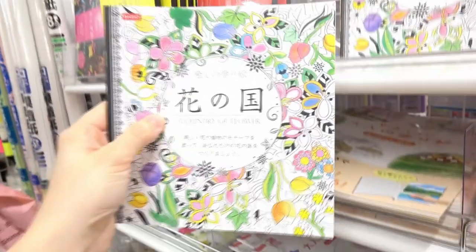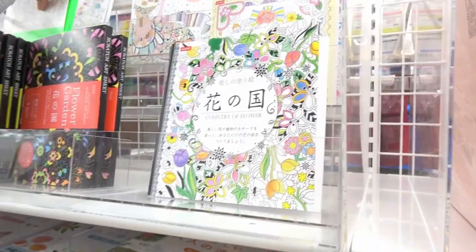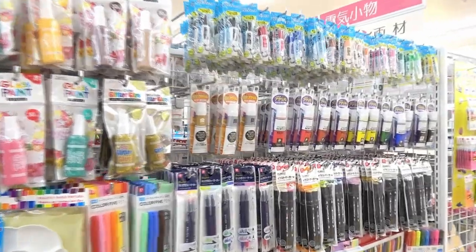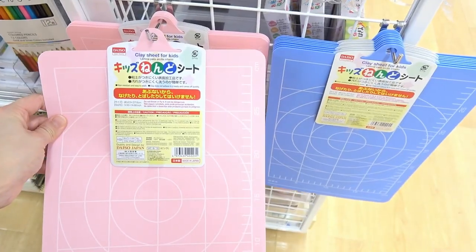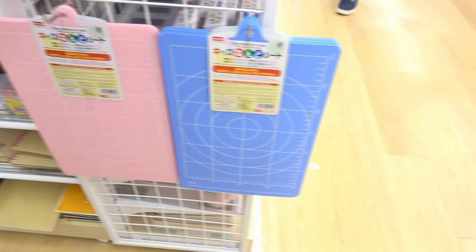If you like to color, look at these color books — I really, really like them. You can color however you want, create your own things. What about New York? What about Rome? If you like glitter painting stuff, look how cheap — each of them is just 100 yen! And this is a clay sheet for kids — like Play-Doh — so they will not make the table dirty. So useful!